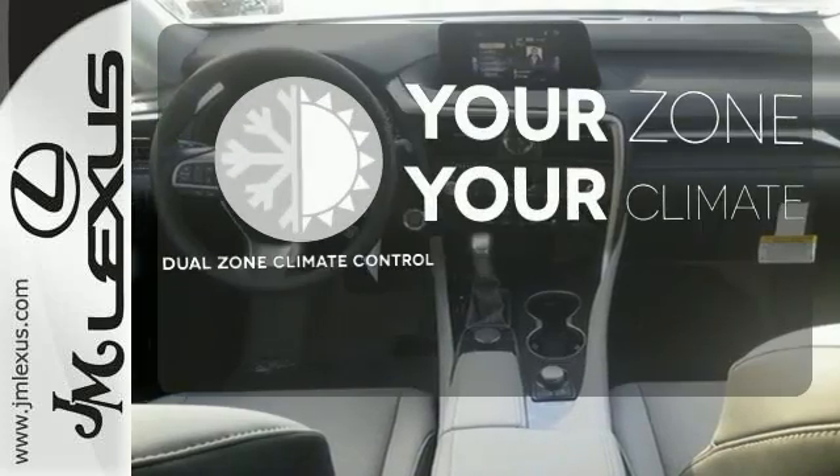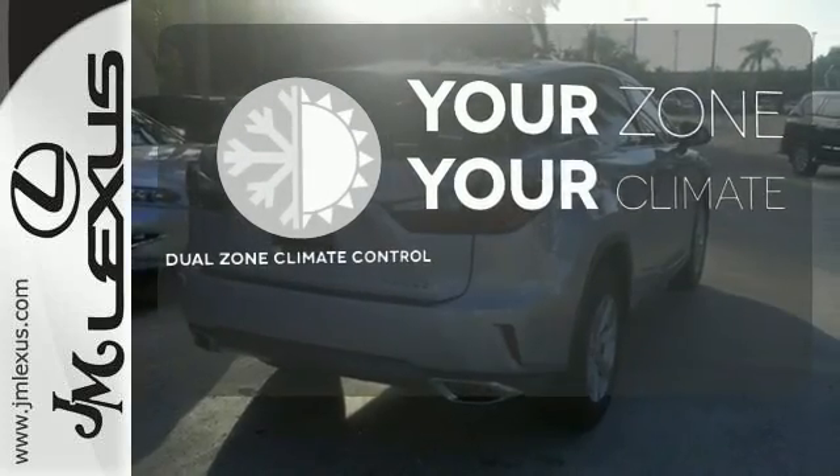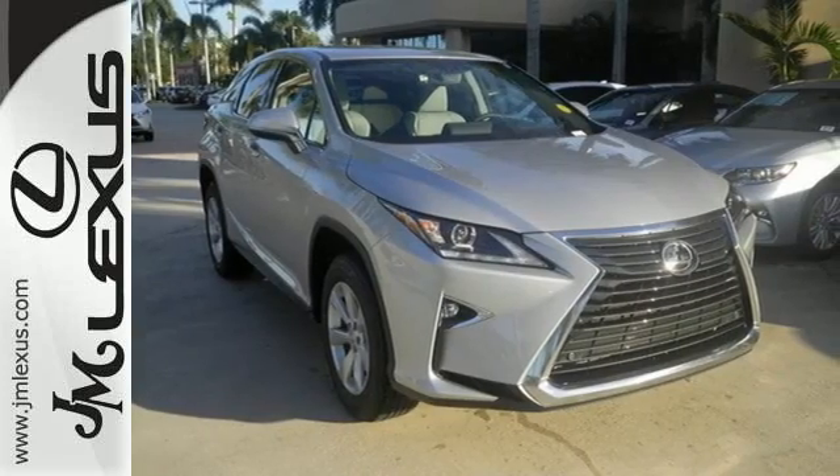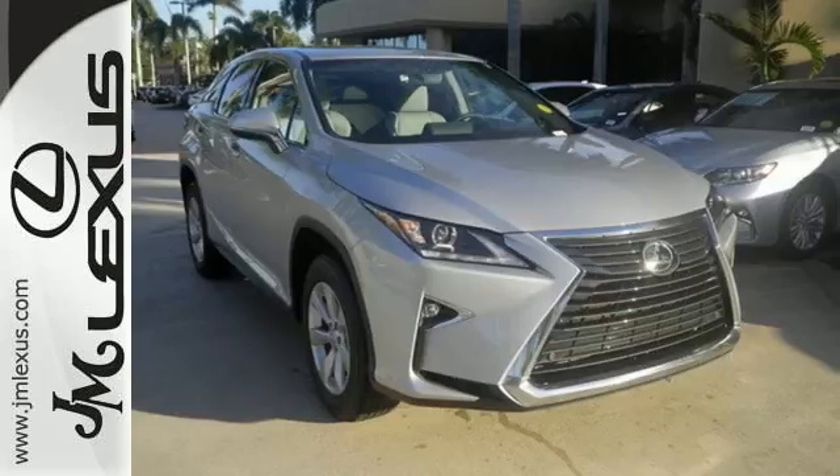It's too hot. It's too cold. Not anymore — with the dual-zone climate control. The bold, aggressive look screams for adventure. Are you ready to answer the call?